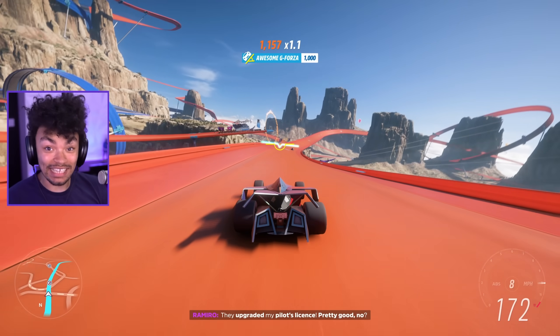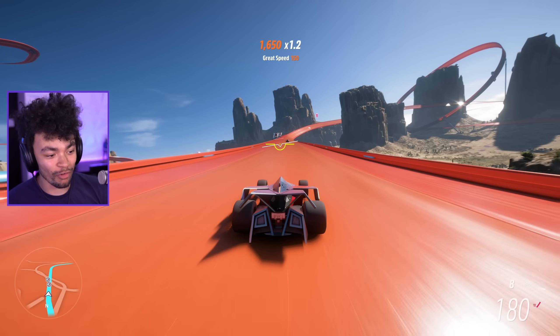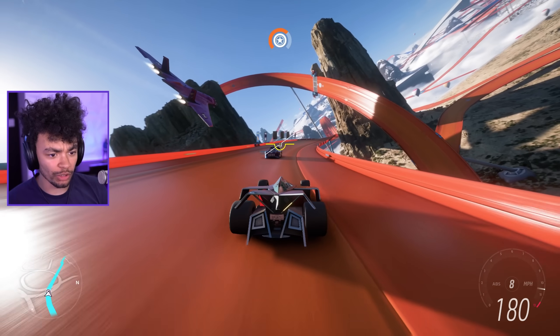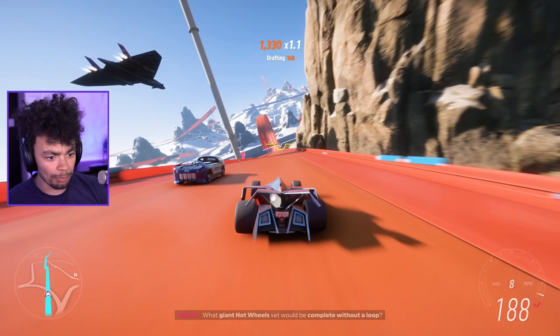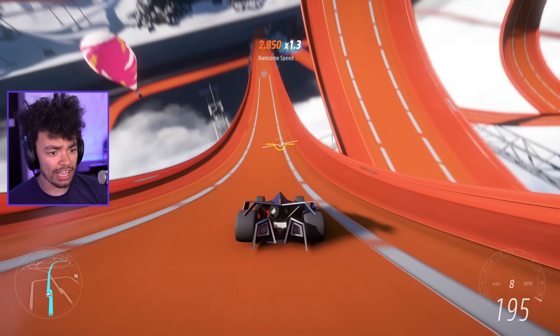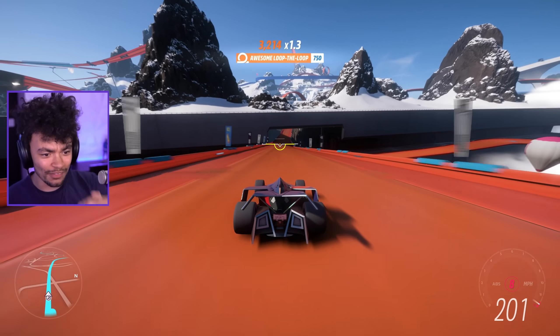Already this introduction is better than the Forza Horizon 5 opening — this is already so much better. Big boy, you want to fight? I'm passing! We're in our first loop in Hot Wheels Forza Horizon 5, pretty cool. I do like the little scope balance in the middle there.